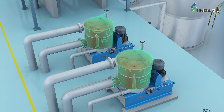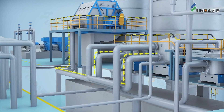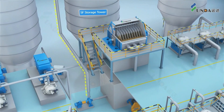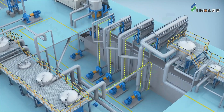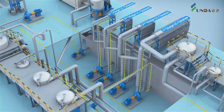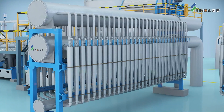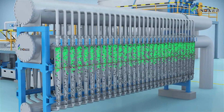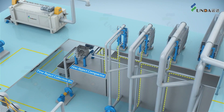Accept goes to the fractionation system. After that, short fiber goes after thickening to the storage tower. Long fiber enters the LC cleaner plant in a four-stage design, where light particles are removed by centrifugal forces.